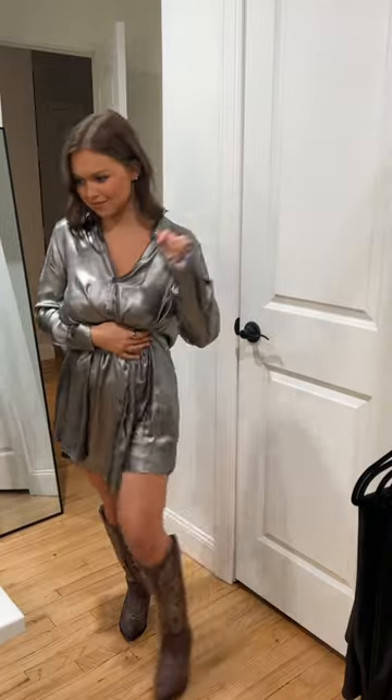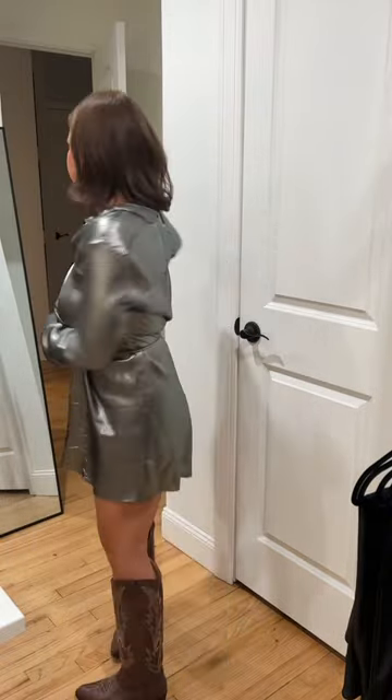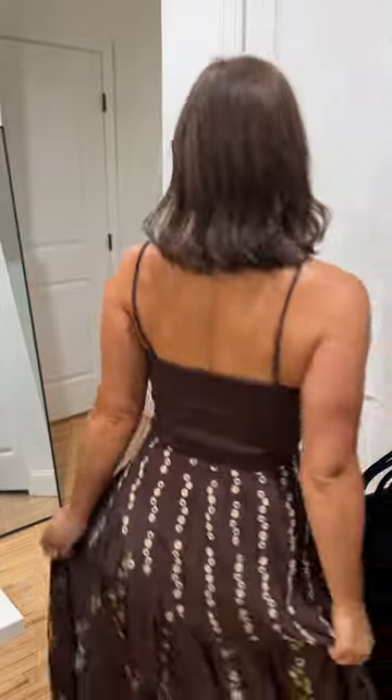I got my outfit for the Beyoncé concert. I wanted to wear cowgirl boots because we're in Houston for the hometown show, but I also wanted to wear silver to be on theme, so I went for this dress. It didn't come with the belt, so I just did a little string around the waist, but I ordered a silver belt on Amazon — you guys will see the full look when we go to the show.